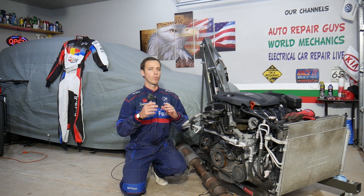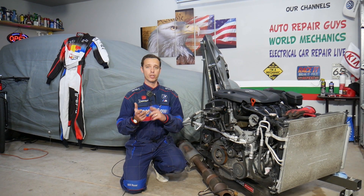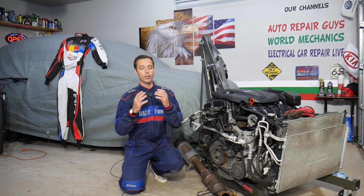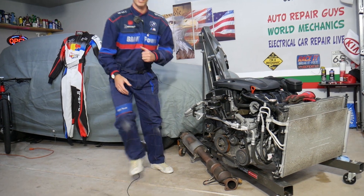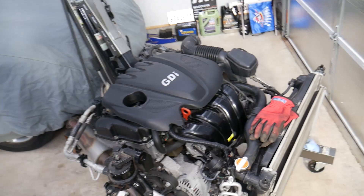This engine will be completely taken apart and we'll show you how to fix almost anything on it. If you need to buy any parts or tools, check out the link in the description below — that's where we get all our tools and parts from, at a really good price with quick shipping.